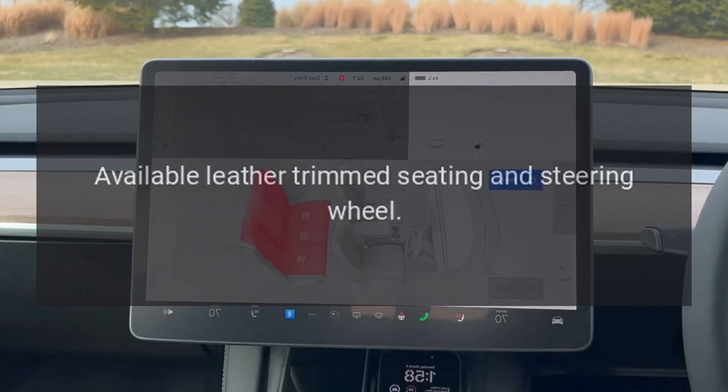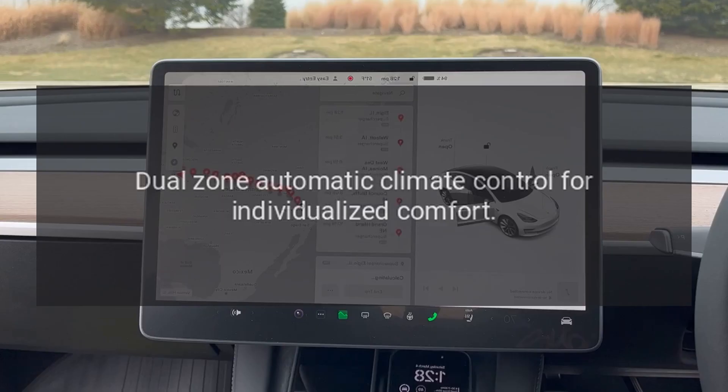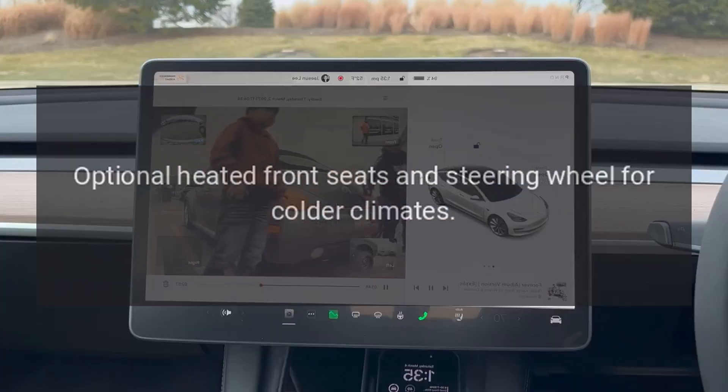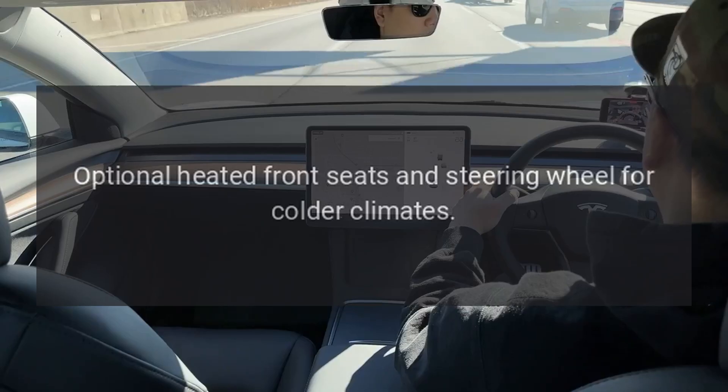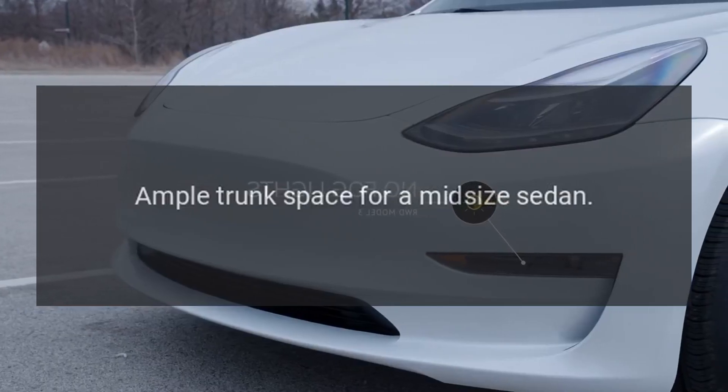Interior Features: Available leather-trimmed seating and steering wheel. Dual-zone automatic climate control for individualized comfort. Optional heated front seats and steering wheel for colder climates. Ample trunk space for a midsize sedan.